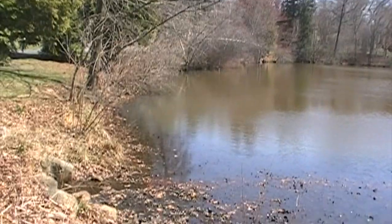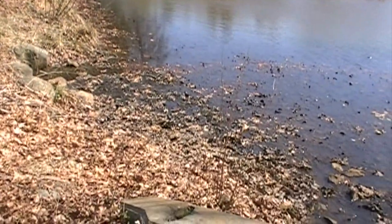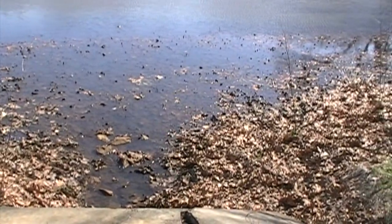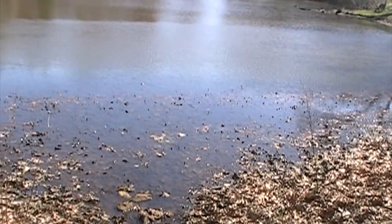In Providence's North Burial Ground, there's a small pond. It's not very impressive, but you'd be amazed at what a lively place it is.